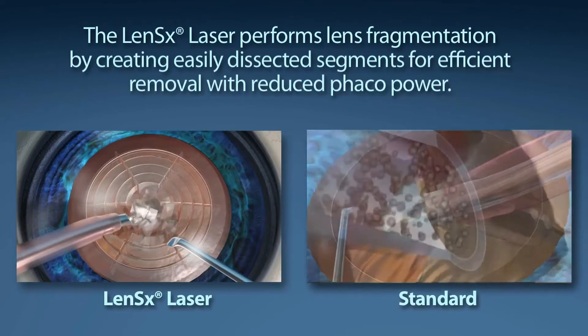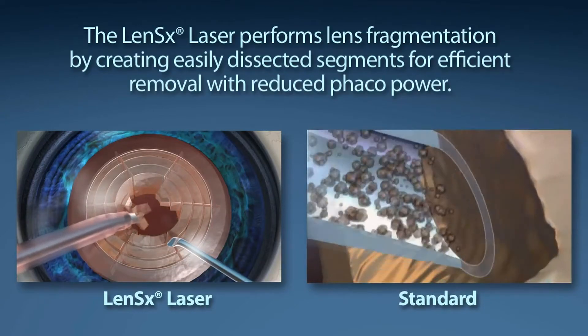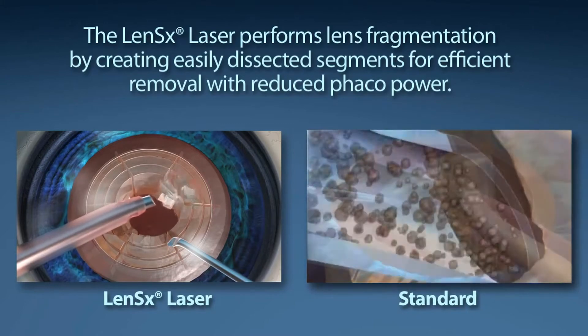It softens the cataract and makes it able to be removed more gently and with less swelling and quicker recovery for the patient. It corrects for astigmatism, which traditional surgery does not correct for, so patients see better without their glasses afterwards. And there's some evidence that it may be more stable over time compared to traditional cataract surgery.